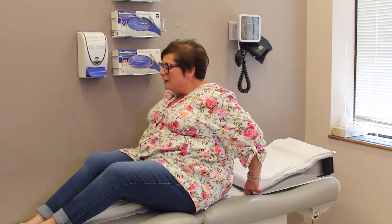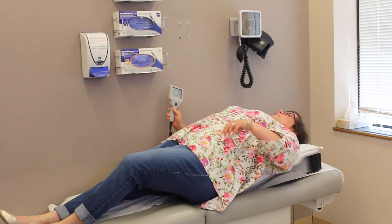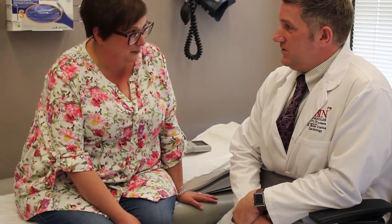Shortness of breath and all those different things that come with that — that's all drastically improved over the course of the year that I've had CardioMEMS. Ultimately, I am definitely feeling and doing more, feeling better.